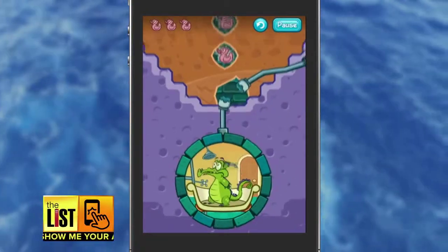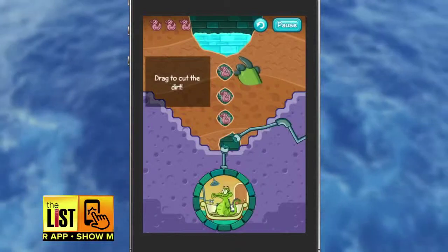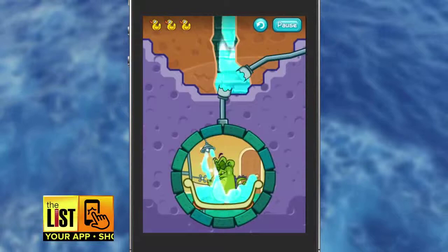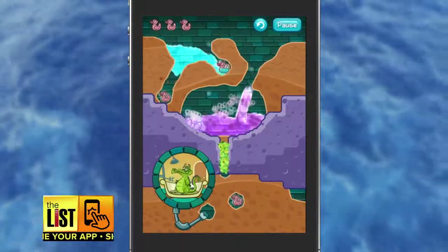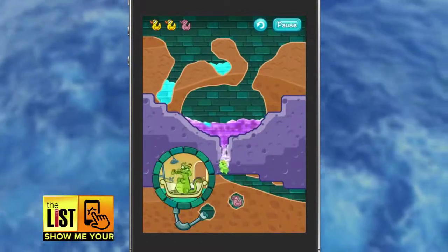When you're done watering your garden, soak up our last app. In Disney's Where's My Water, you have to help Swampy take a shower, but you've got to guide the H2O through dirt, steam, and ooze. This app is clean fun and it's free.